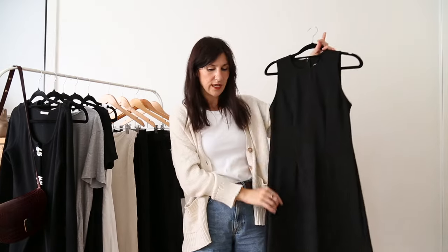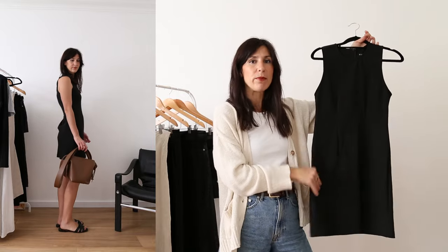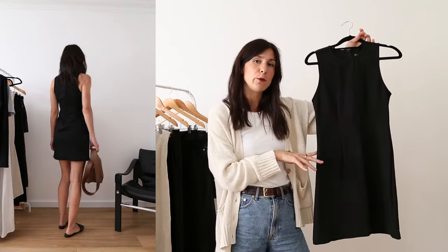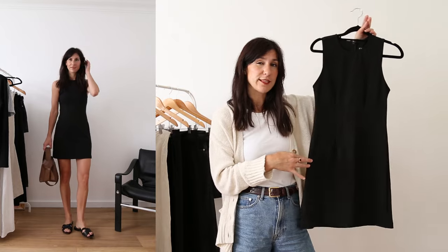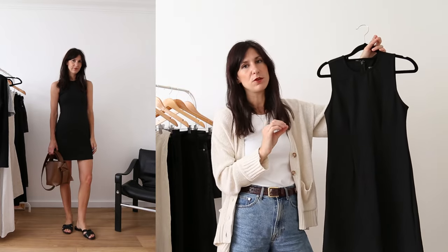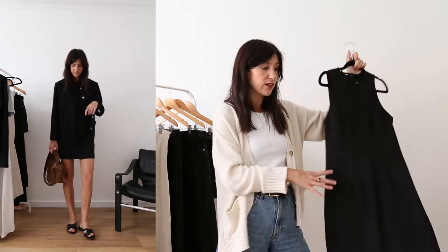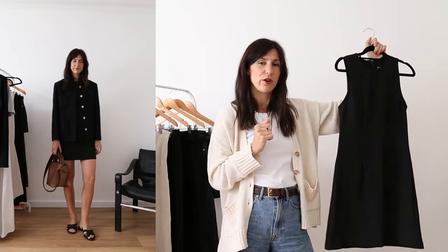My short dress that was among my most worn is from Everlane — the Dream Dress. It's a really nice stretchy ponte fabric. If you're petite, you could probably get away with this for the office in a business casual setting, as it would come up just a little bit above the knee rather than a couple of inches above like it does on me. It has a zip closure at the back and looks really cute with a little jacket worn over the top.